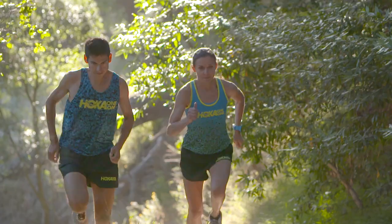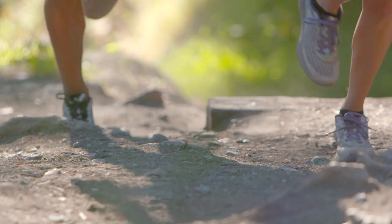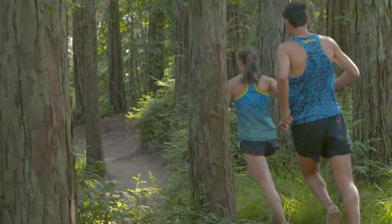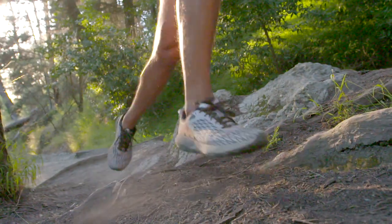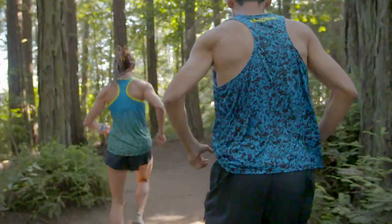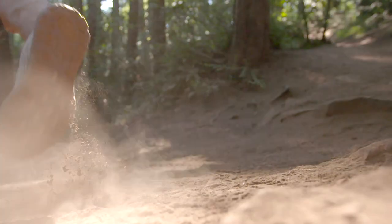Since the Speed Instinct weighs in at 8.4 ounces, it's a really lightweight, high-performance trail shoe. It gives you that blend of not having too much on your foot, but also having the confidence of great cushion, traction, and responsiveness.